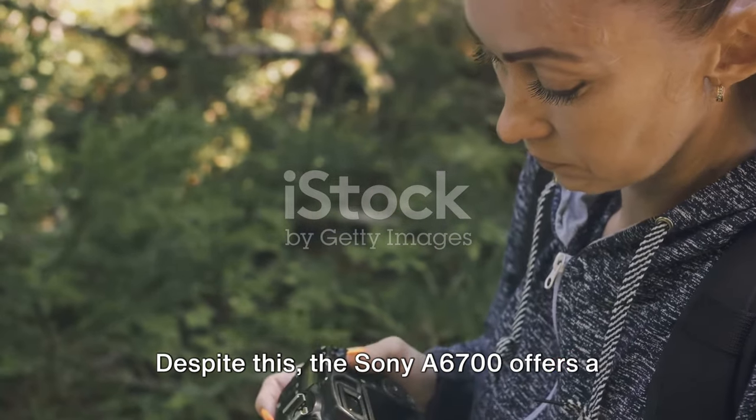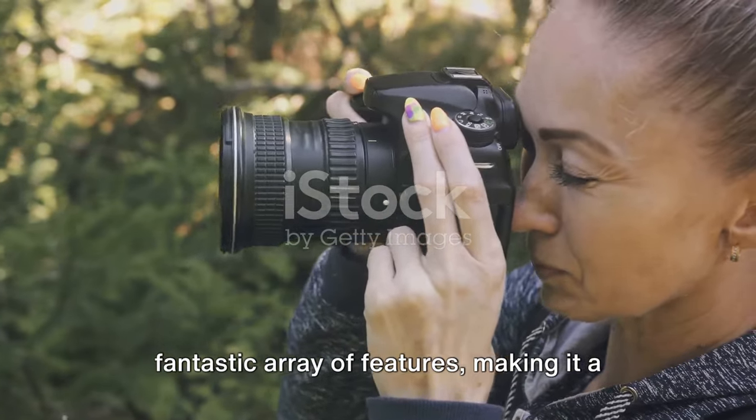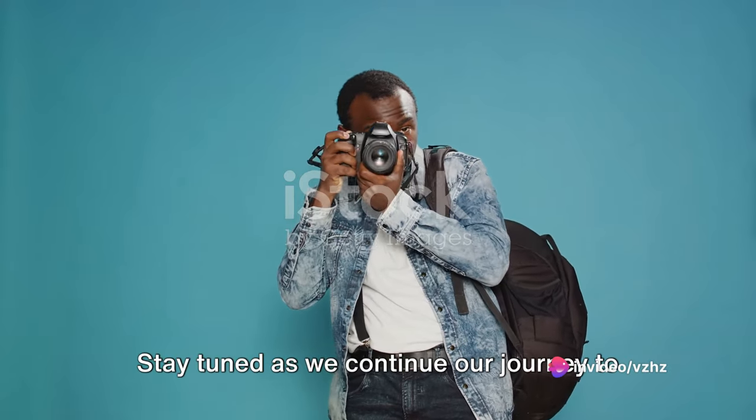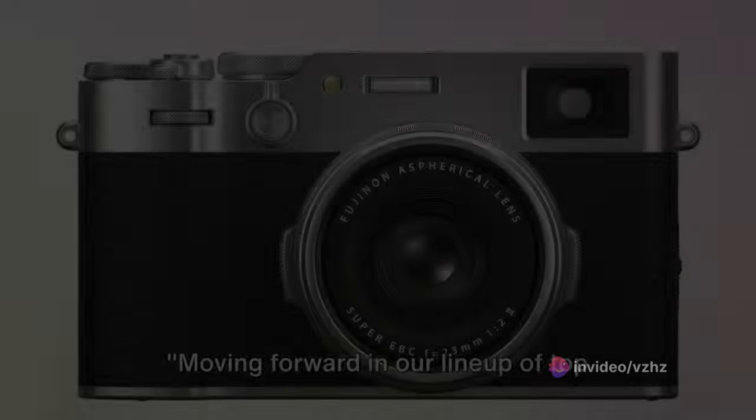Despite this, the Sony A6700 offers a fantastic array of features, making it a worthy addition to any travel photographer's gear. Stay tuned as we continue our journey to discover the perfect travel camera for every adventurer out there.